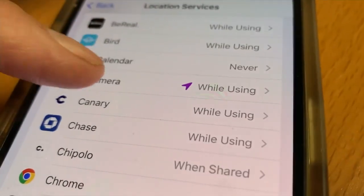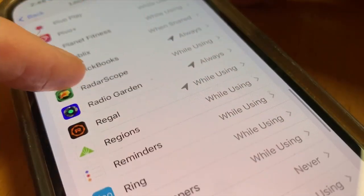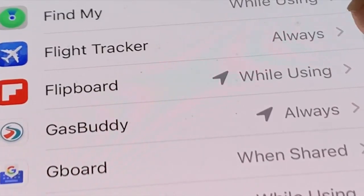The camera app, for example, can see your location every time you take a photo. But a radio station app? Pinterest? The news app Flipboard? Maybe not.